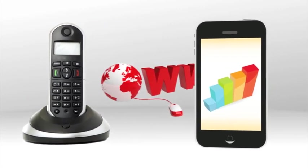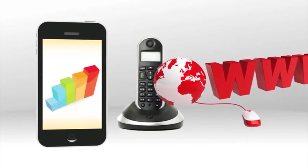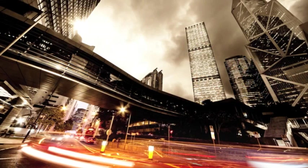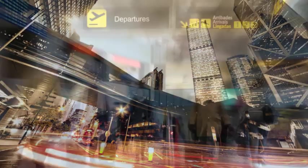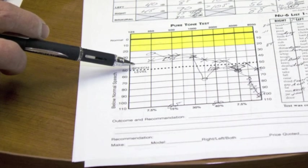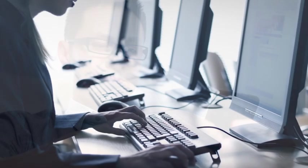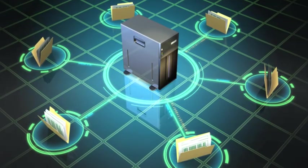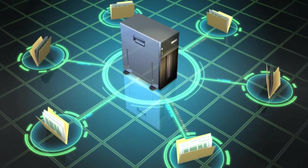Several self-administered hearing tests are available via telephone, smartphone app, and the Internet. These tests may be questionnaires about lifestyle that attempt to identify situations where people have difficulty hearing, but they do not provide information about hearing itself. Results from other tests and apps are likely to be inconclusive or inaccurate because it is impossible to control the output of various sound sources or earphones used in the test. And, with other tests, you may not know where the test results are stored.